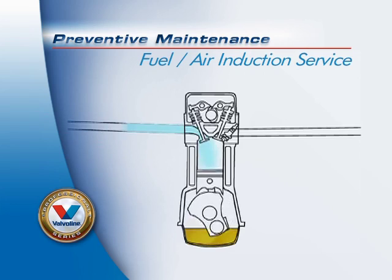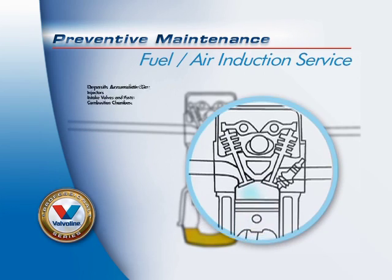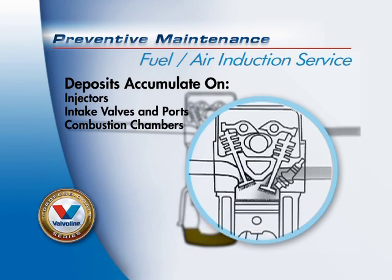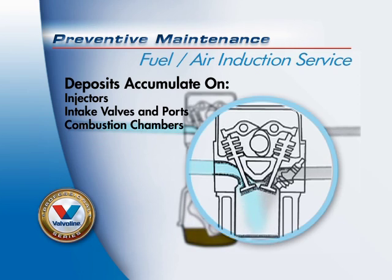Throughout the combustion process within your vehicle's fuel system, deposits accumulate on injectors, intake valves and ports, and combustion chambers, causing a decrease in overall engine efficiency, including lost fuel economy and horsepower, as well as rough idle, throttle, and hesitation.